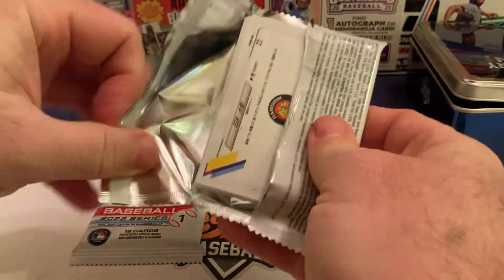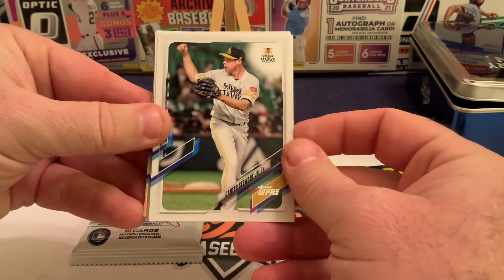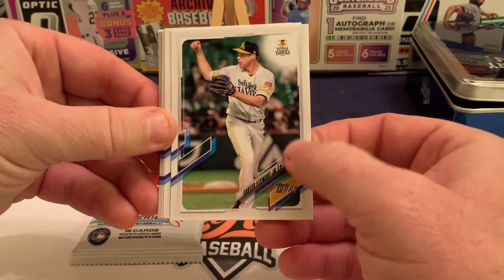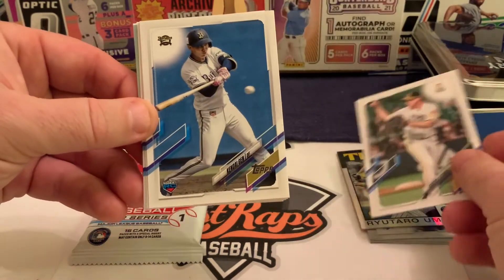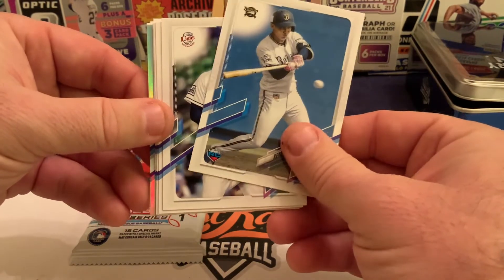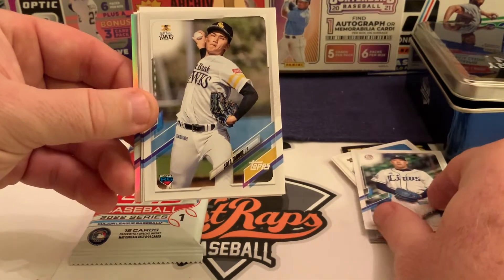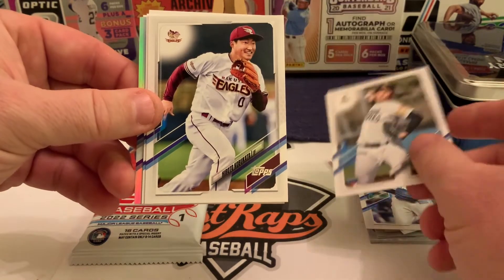We have a fat pack from NPB Series One 2022. There's Carter Stewart — for those who don't know, he was a first-round pick of the Atlanta Braves, couldn't come to terms, went to a junior college in Florida, and ended up signing a nice contract with the Fukuoka SoftBank Hawks. Next is Kendall of the Orix Buffaloes, then Tatsushi Masuda of the Lions, and Sota Tanue, a pitcher for the Fukuoka SoftBank Hawks.